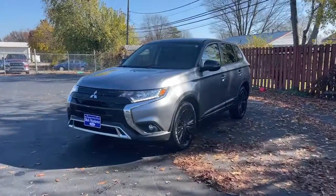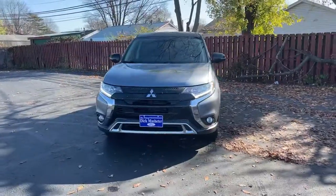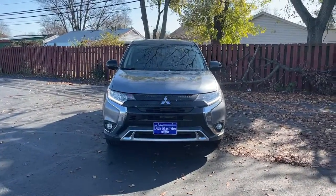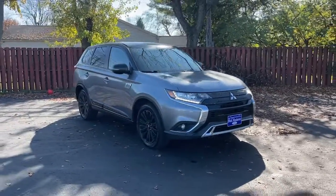You will be amazed by this 2019 Mitsubishi Outlander. This vehicle is an outstanding buy with fewer than 70,000 miles on the odometer. Here's a family-friendly Outlander designed with your lifestyle in mind.